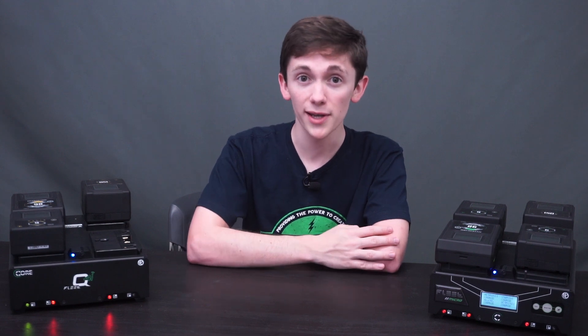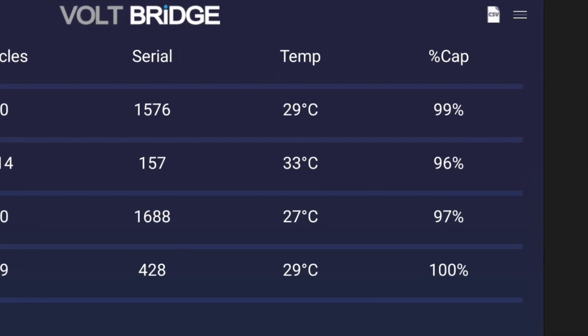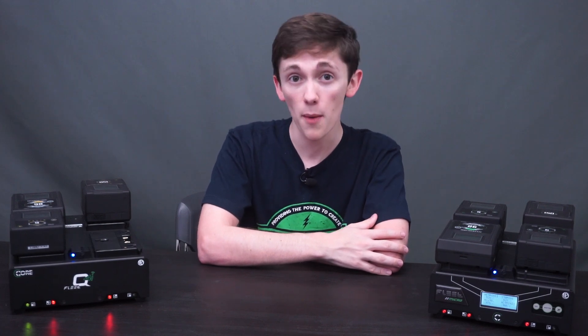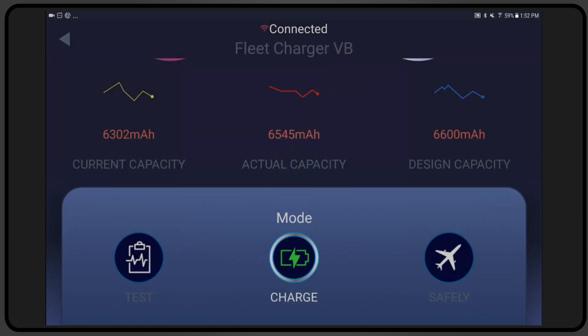Another huge feature is the percent capacity statistic. The chargers analyze how close the battery packs are performing to design spec and report the data directly to the app. This is critical in preemptively recognizing and addressing a cell imbalance, extending operational service life if properly addressed. The easiest way to do that is to initiate a test mode on the battery with the charger, which recalibrates and balances the pack.